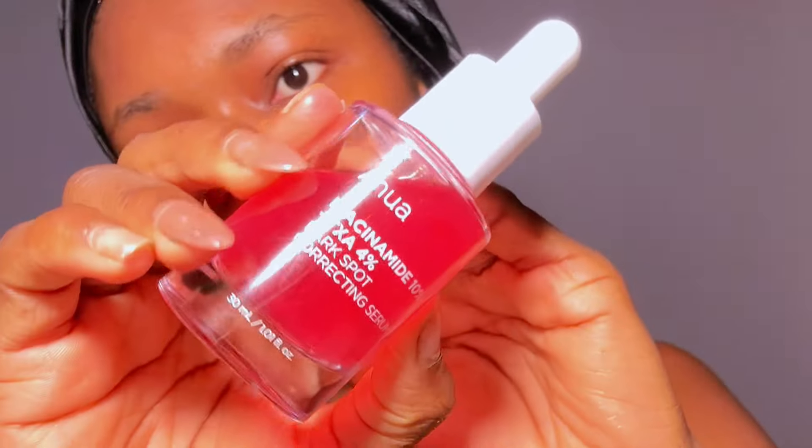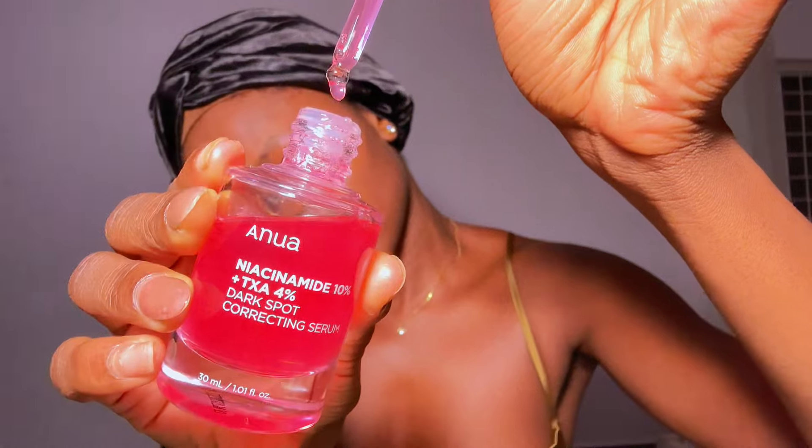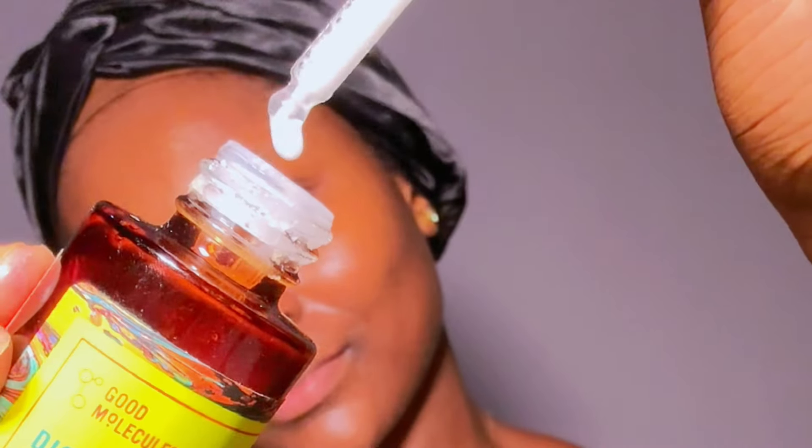Next I go in with my serum. This is the Anua Niacinamide and Tranexamic Acid Serum — those two ingredients are amazing for brightening the skin. I apply it all over my face. I love this serum; it has worked really really well for my skin — look at that glow it leaves! After that I go in with another brightening serum: the Good Molecules Discoloration Serum. I really love this one as well; it's amazing for hyperpigmentation. These serums together are like my holy grail.